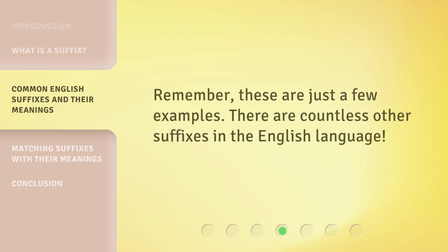Remember, these are just a few examples. There are countless other suffixes in the English language.